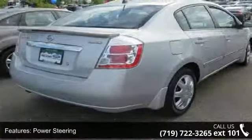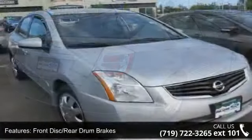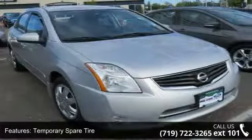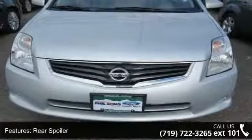This vehicle's top features include front head airbag, engine immobilizer, CD player, front disc rear drum brakes, rear head airbag, front side airbag, intermittent wipers, adjustable steering wheel, and AC.